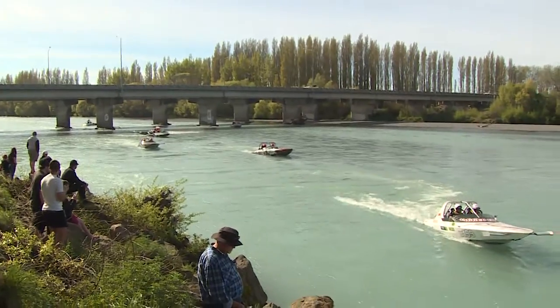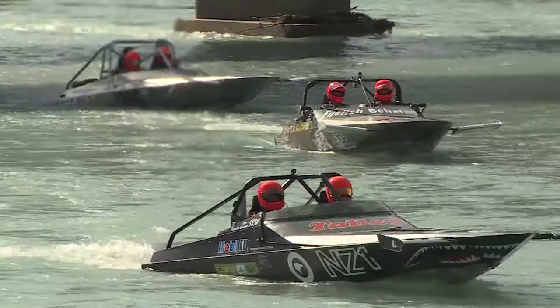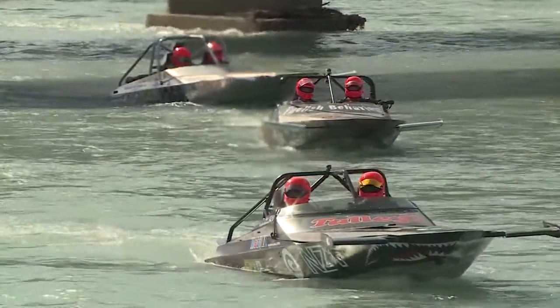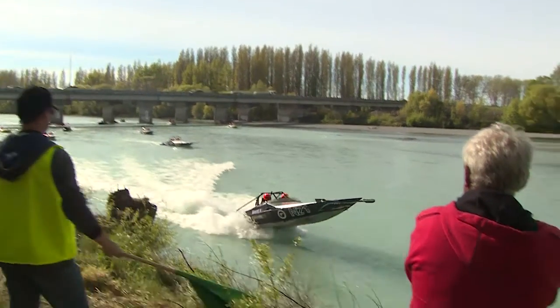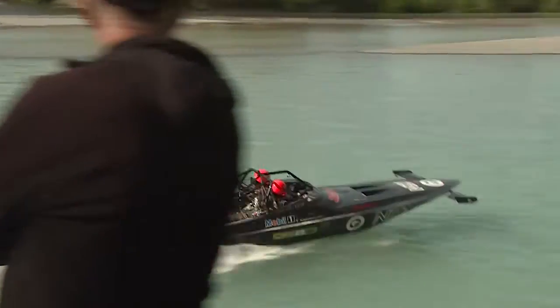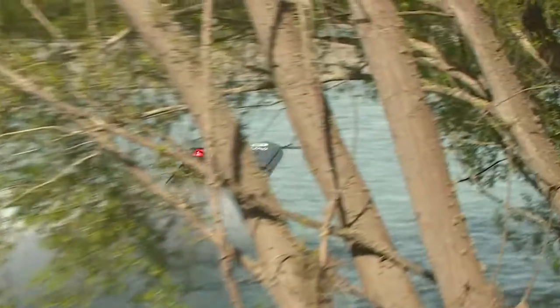The turbine boats just lack that little bit of grunt coming out of corners, but today will really show with 65km upstream and downstream. There are good straights in these rivers and the turbine boats are really stretched in there.